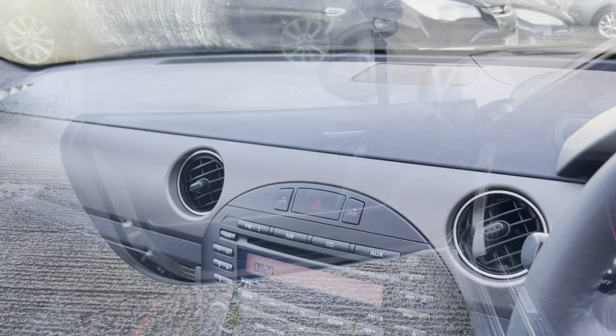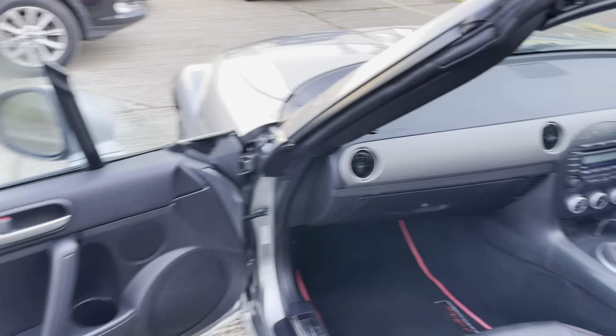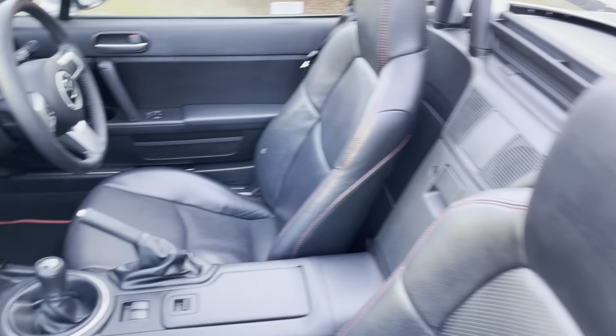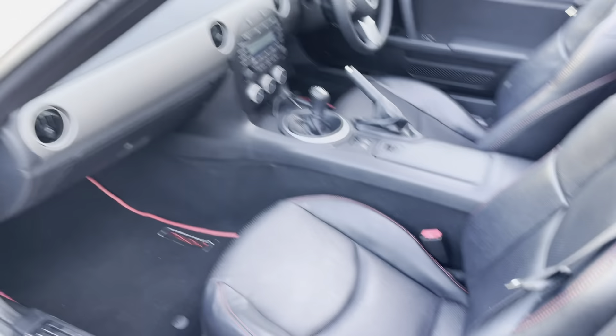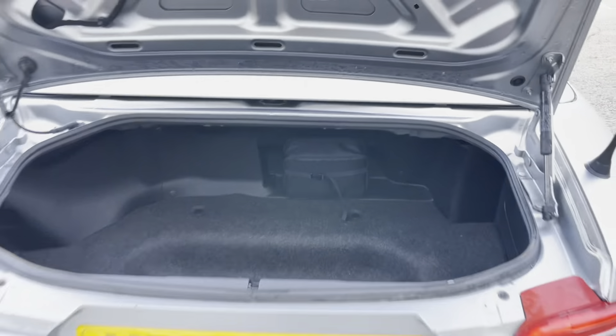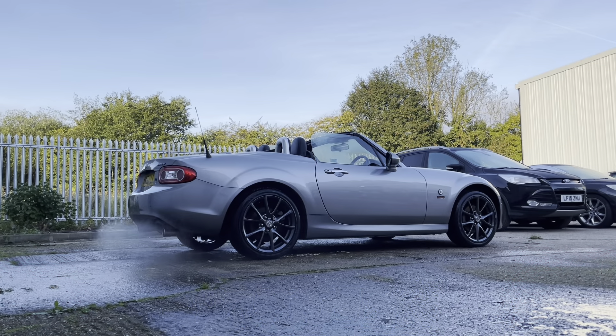In addition to what I already said, this car comes with the usual MX-5 refinements such as electric windows, electric mirrors and air conditioning. This particular example has also been fitted with a USB plug so that you can plug your phone in to get your music through the stereo, which is obviously a very handy feature to have.